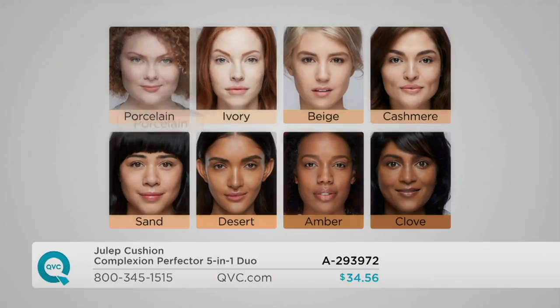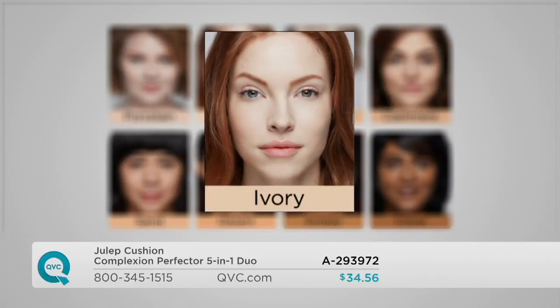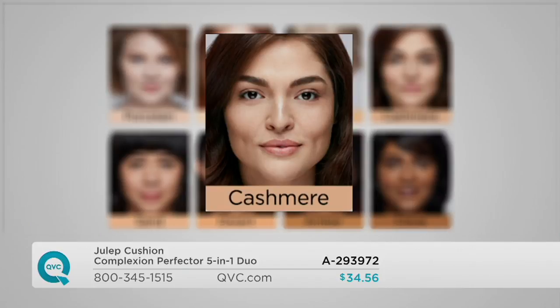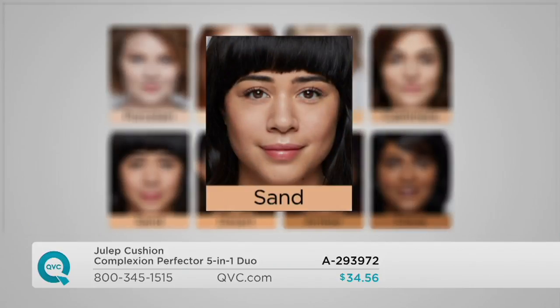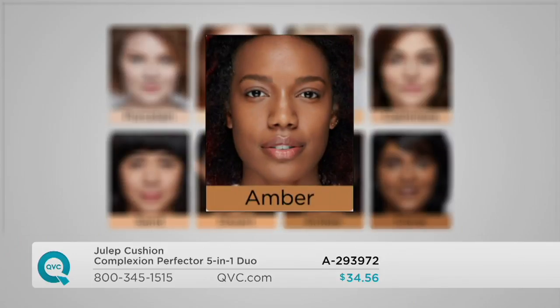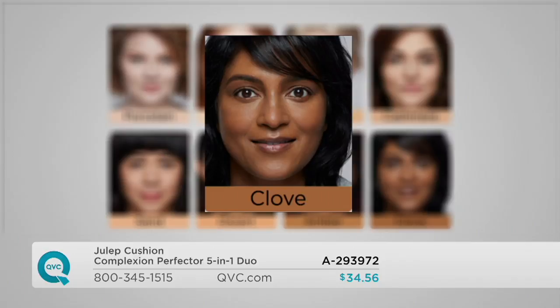I like the fact that these ladies are putting this on in under 10 seconds without a good mirror, with the pressure of live television, and it still looks amazing. Imagine if you had a few minutes in your own bathroom. Let's go to the shade chart quickly — I want you to have an opportunity to pick this up before your shade sells out. Porcelain is the fairest of the fair. Ivory is if you're fair but tend to tan a little. Beige is if you have a light complexion. Cashmere is our most popular — light medium. Sand is a medium olive complexion. Desert is my tone — medium and tends to tan easily. Amber is for golden deep skin tones, and clove is our deepest shade.